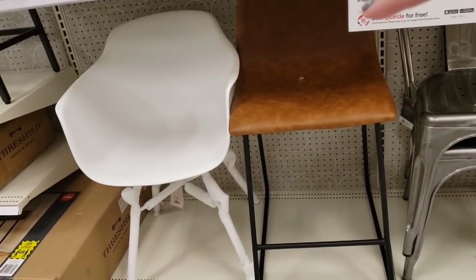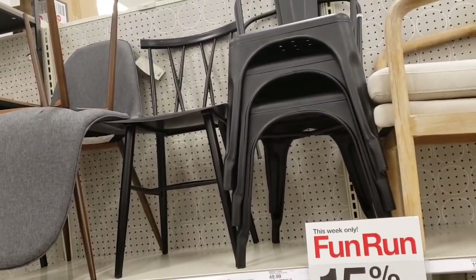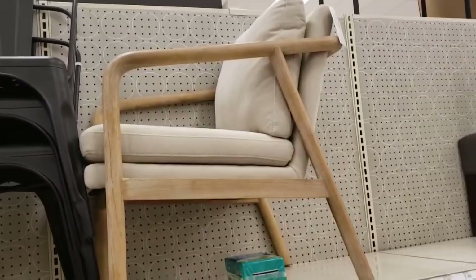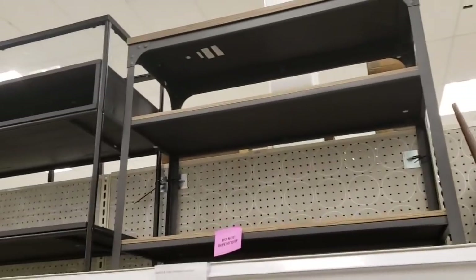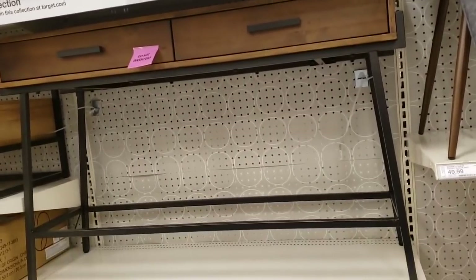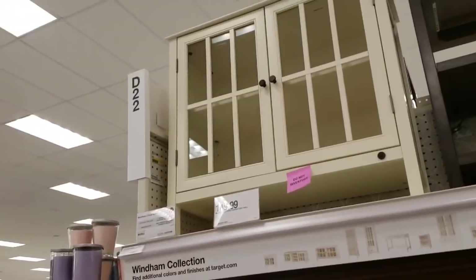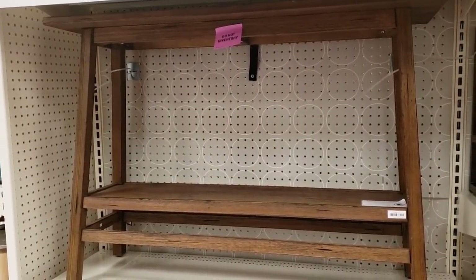I'm not sure on the price of the white chair. The gray chairs with the brown legs are $49.99. The black metal chair with the cool cross back is also $49.99. These super popular chairs are $49.99. And this cool style I love so much is $199.99. The console table in gray is $149.99, and another console table in black is $139.99.